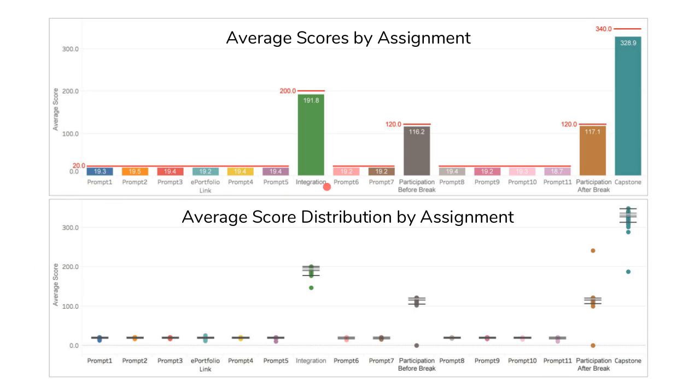As shown in the top bar chart, each assignment's average score for all Moreau students is displayed, with the top red bar marking the maximum score for each assignment. Our students did very well. The chart below shows the distribution of all sections' average scores for each assignment, where each dot represents a section's average for a specific assignment. Except for a few outliers, most dots fall into a very narrow range, meaning grading was consistent.